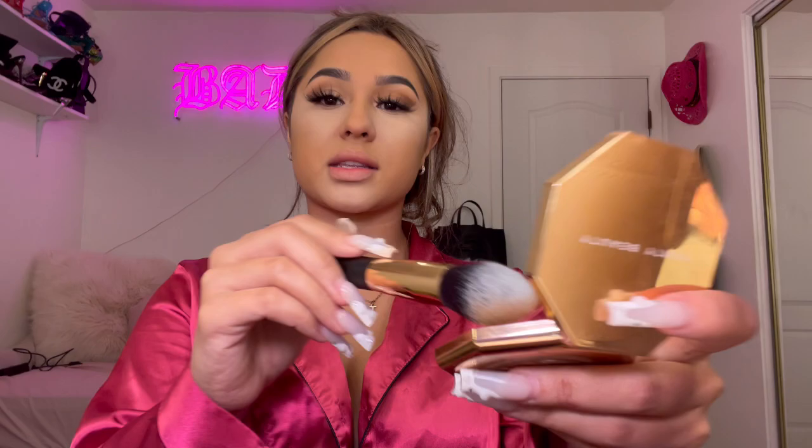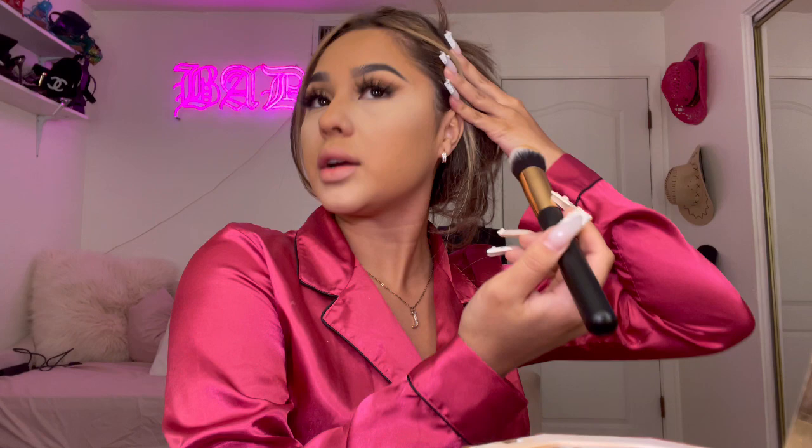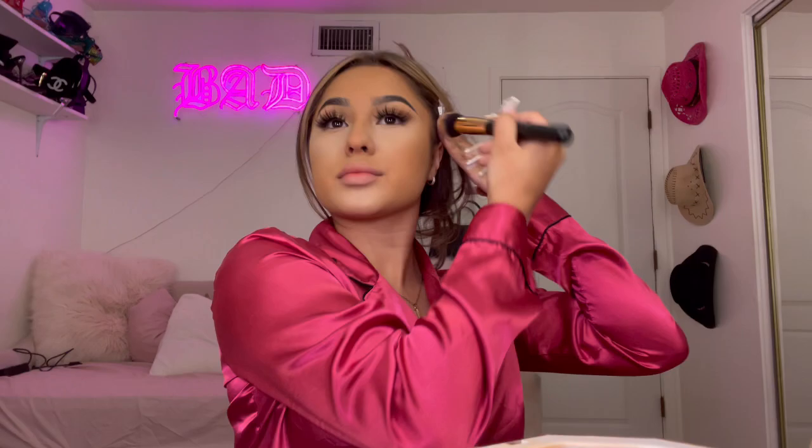For bronzer I just started using the Fenty one in Island Ting and I actually really like it. I take the Frankie Rose powder bronzer 80 brush and tap it in. I tap in most of my makeup for the most part. I lift up here and just tap it in.